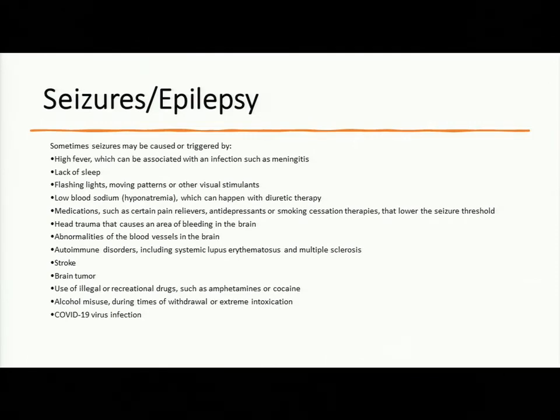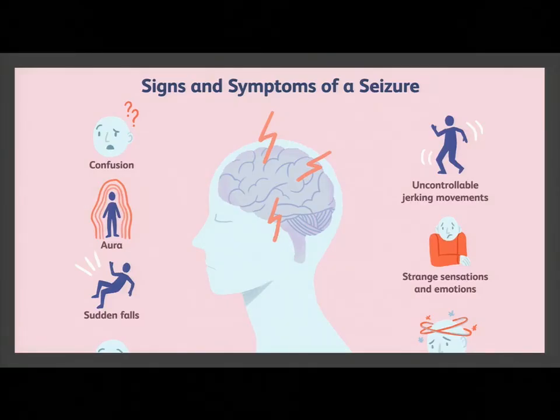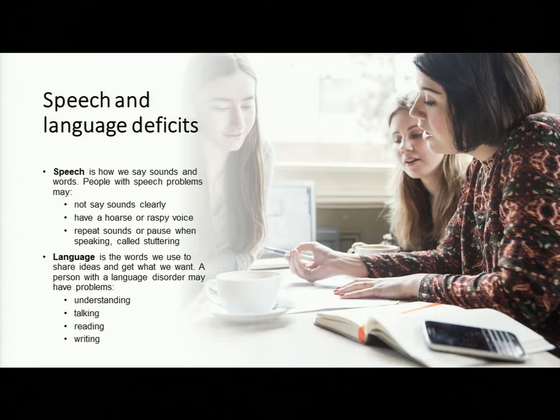Signs of seizures include confusion, an aura, sudden falls, strange sensations or emotions, abnormal smell, and jerking movements. Speech and language deficits can also occur because of brain abnormalities. Speech is how we say the sounds in words — people with speech problems may not say sounds clearly, may have a hoarse or raspy voice, or may stutter. Language is different: it's the words we use to share ideas. A person with a language disorder may have problems understanding, talking, reading, or writing — they may be able to speak but not understand what others are saying.